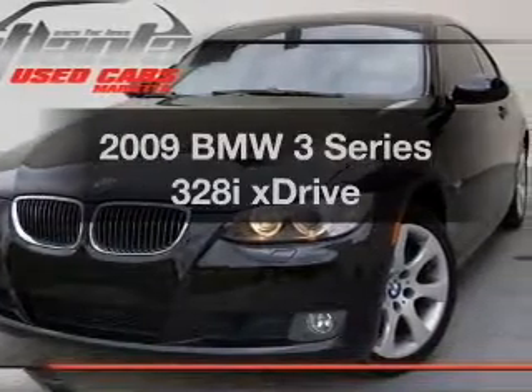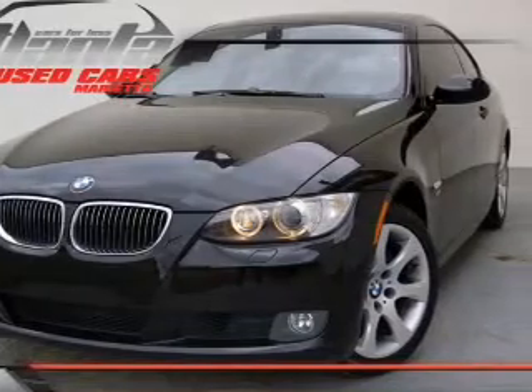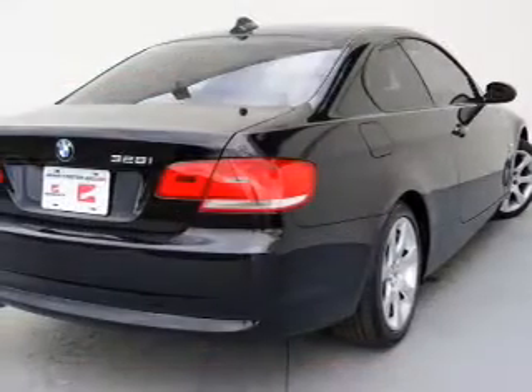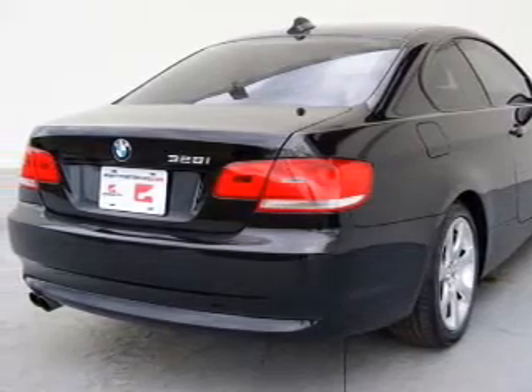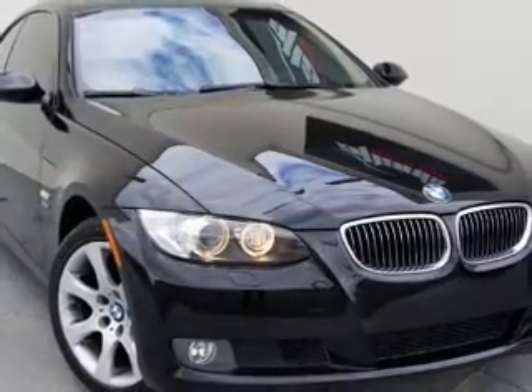Introducing the 2009 BMW 3 Series — everything you need under one roof with this great vehicle. With a solid six-cylinder engine, the powertrain includes all-wheel drive, driven by an automatic transmission.